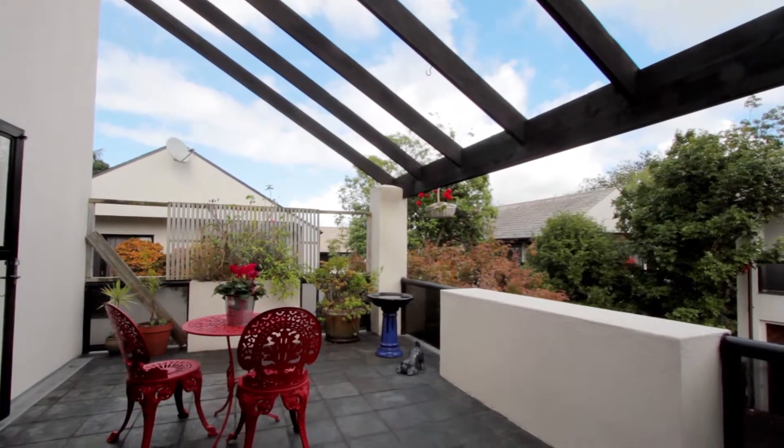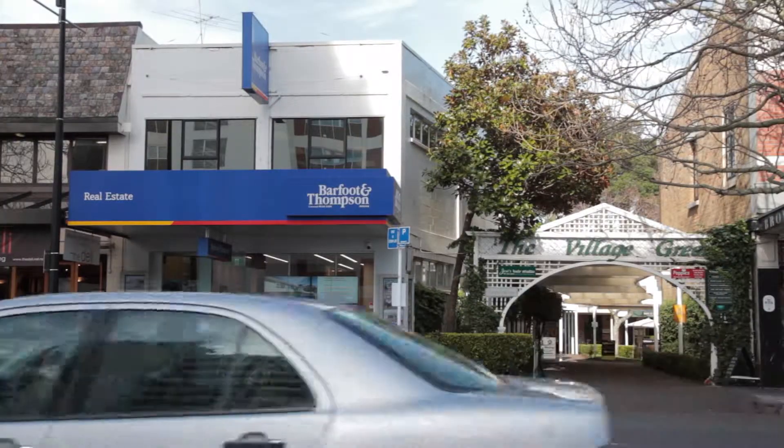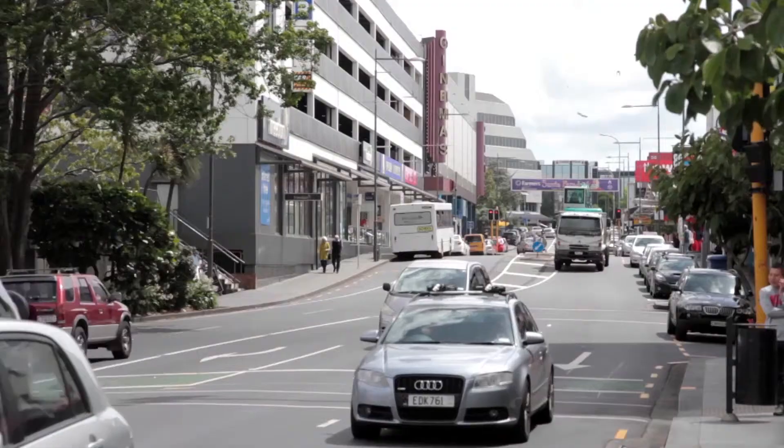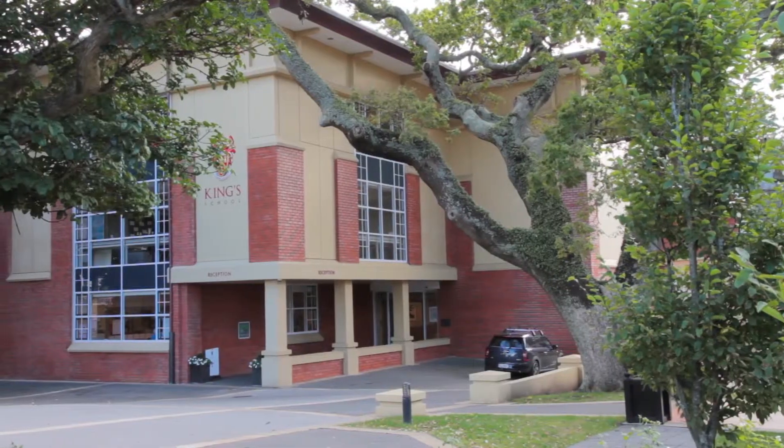The location here couldn't be better. You've got Remuera Village on a gentle level stroll just up the road. You've got Newmarket just down the road, and if you're looking for schooling, King's Prep is right across the road.